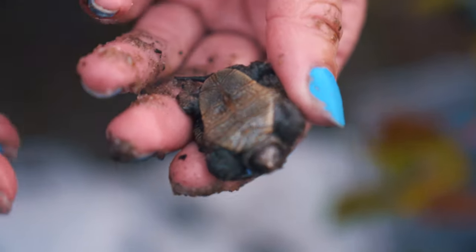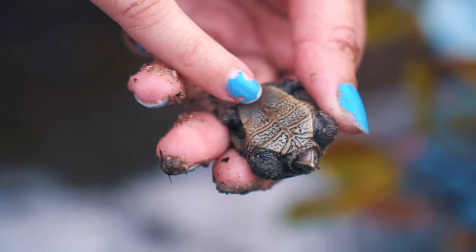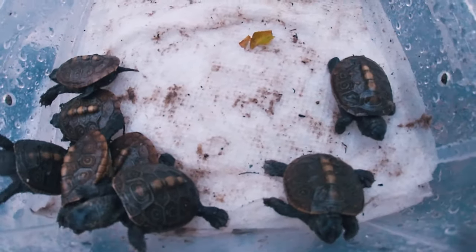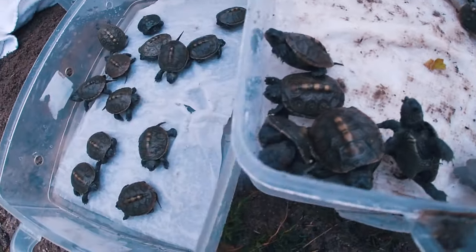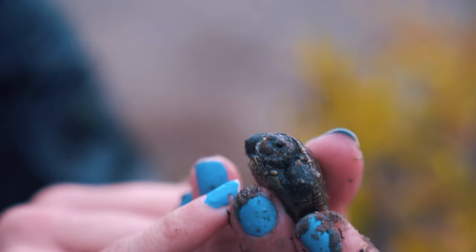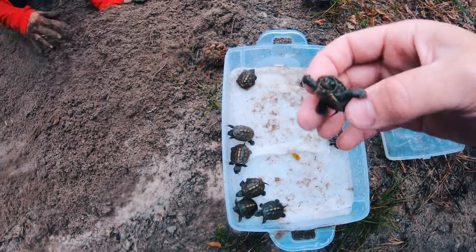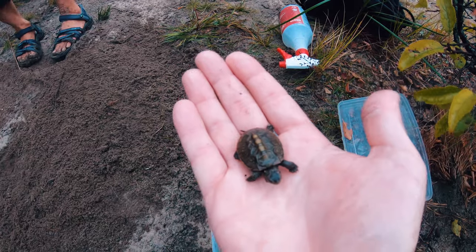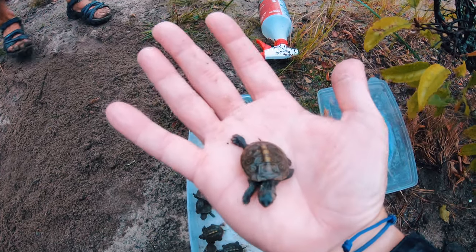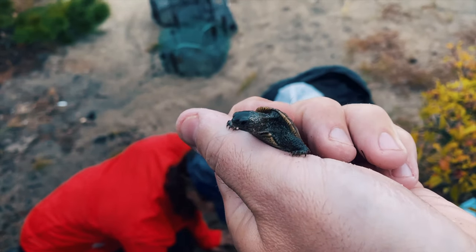You can see their yolk sac right there — if it was still bulging out and not fully absorbed, we would bring them back to the lab. These guys are all just on the surface; we haven't even opened up the chamber of the nest yet. They have an egg tooth right at the tip of their nose. How big do these turtles get? The females get about dinner-plate size, and the males are about half that — so they're pretty small, but really good swimmers.